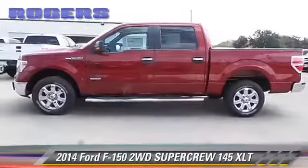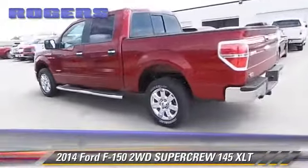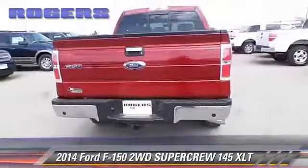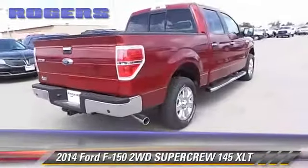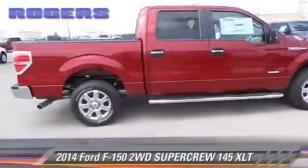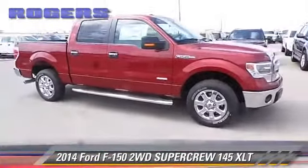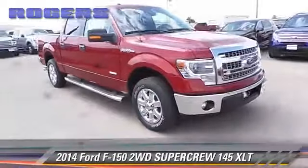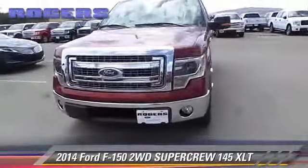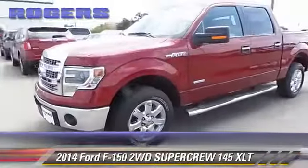The 2014 Ford F-150. This is a SuperCrew cab pickup truck with an automatic transmission. This vehicle is well equipped. Give us a call to schedule your test drive today.